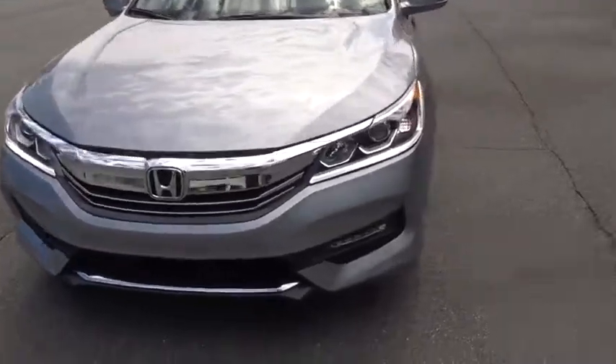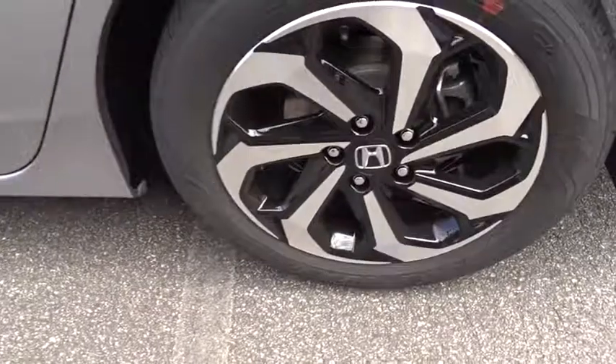Bluetooth. Adjustable steering wheel. Power steering. Floor mats. Keyless start. Aluminum wheels. Cruise control. Auto dimming rear view mirror. Four wheel disc brakes. Universal garage door opener.